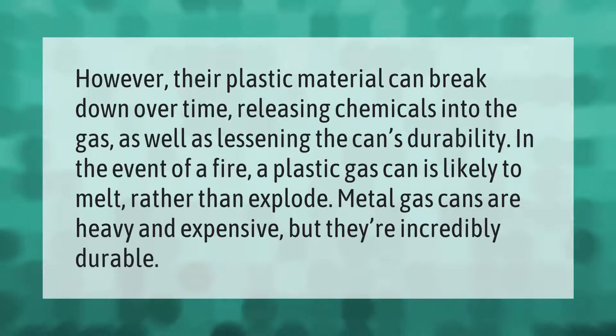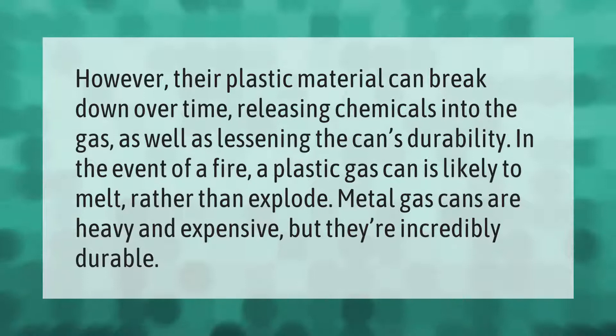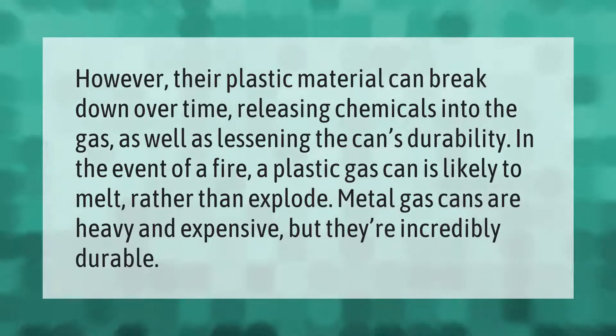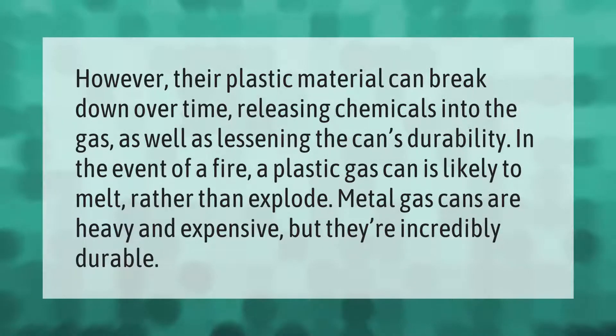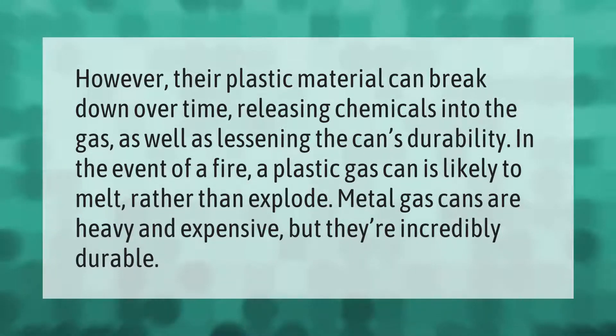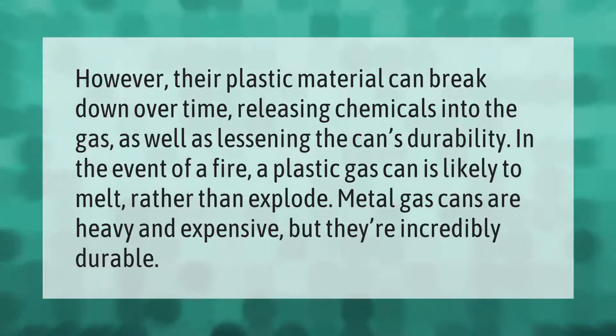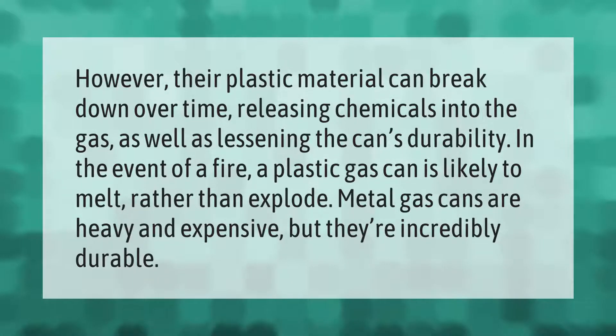Plastic material can break down over time, releasing chemicals into the gas as well as lessening the can's durability. In the event of a fire, a plastic gas can is likely to melt rather than explode. Metal gas cans are heavy and expensive, but they're incredibly durable.